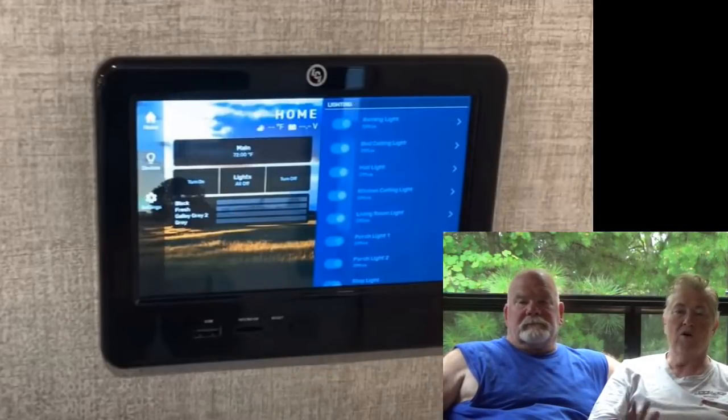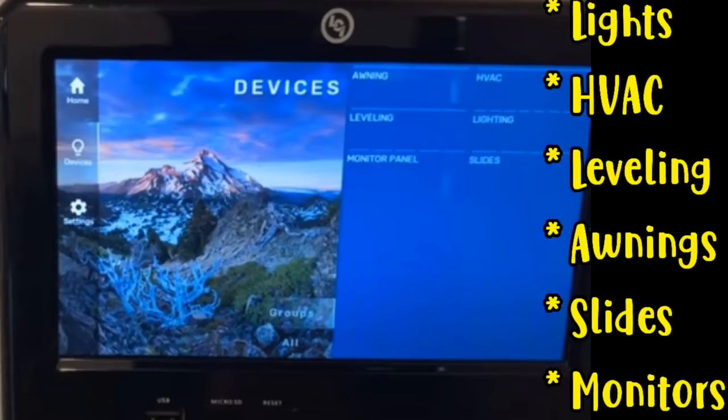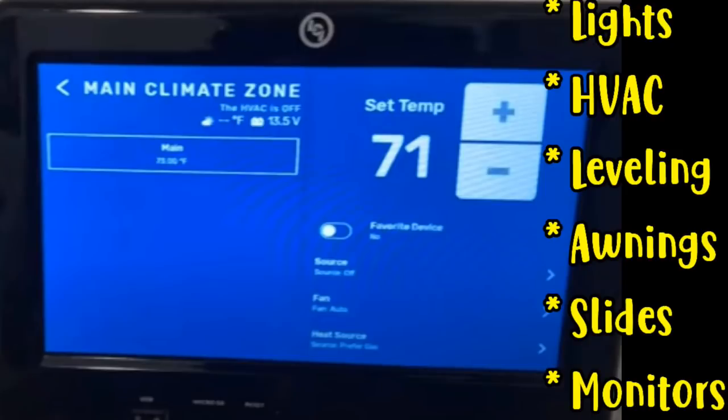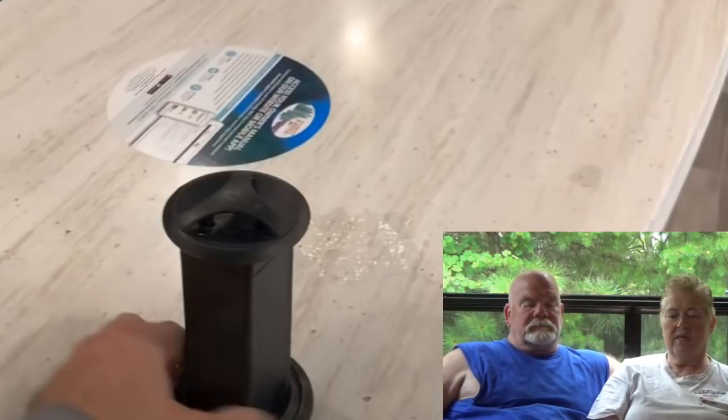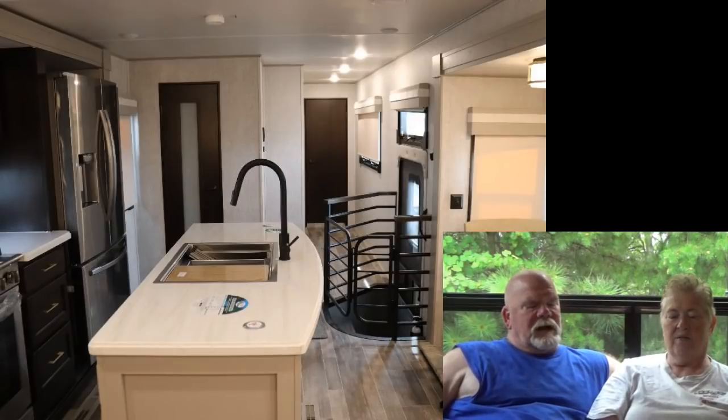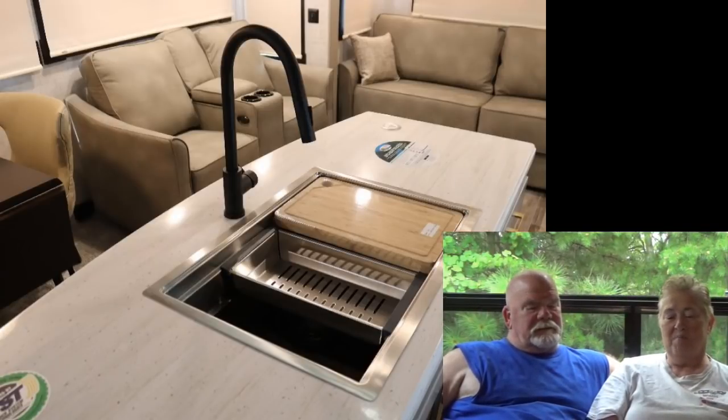It also has access from the bedroom directly into the bathroom — a Jack and Jill door. Coming back towards the kitchen, they have a control center. It's all electronic — Wi-Fi and all that, which is very nice. You can make adjustments for all kinds of things. They've also got a pop-up power center and a fancy sink with lots of gizmos in it.